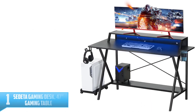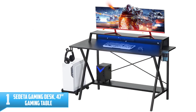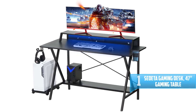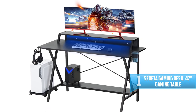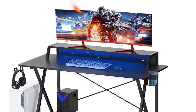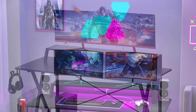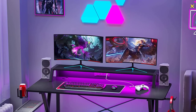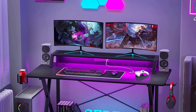Number 1: Siddetta Gaming Desk, 47-inch Gaming Table. It is an ergonomic gaming desk that comes with a monitor shelf, headset hook, and cup holder. The integrated monitor stand places your screens at a comfortable height. Besides, the desktop provides ample room for your laptop, monitor, gamepad, Xbox or PS4, PC, and other important gears.